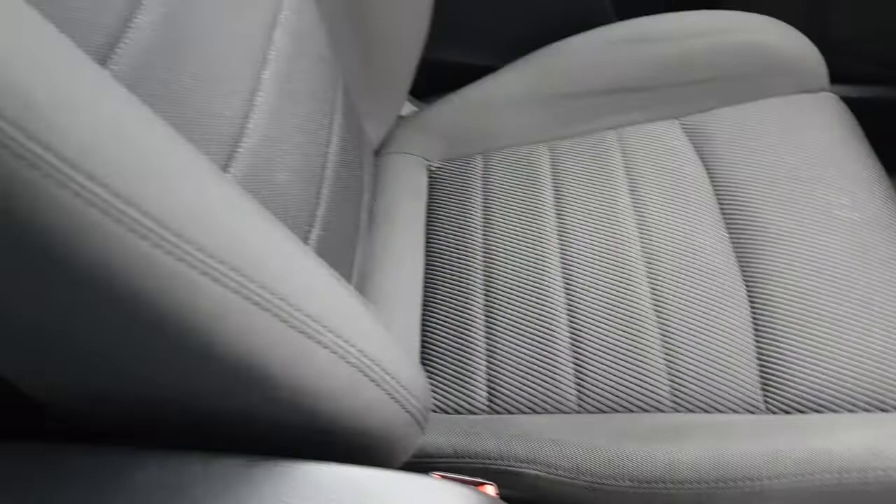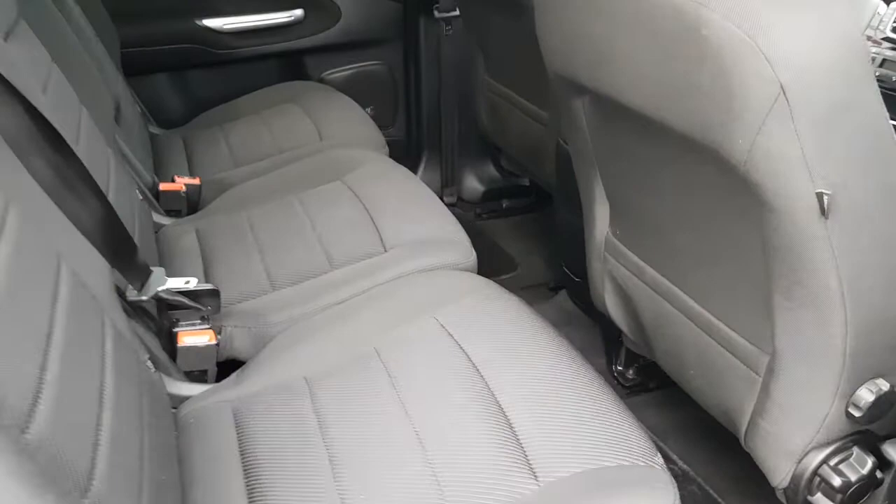The footwell is in excellent condition, as is the passenger seat. Opening the rear door, you have lovely sporty seats — three individual seats, ideal for child seats, all in excellent condition. Three three-point safety belts and ISOFIX trim on all three seats.